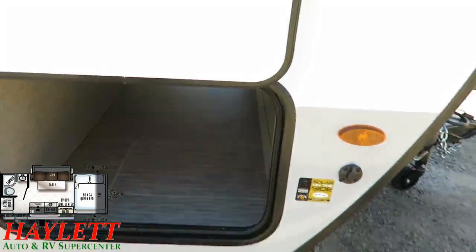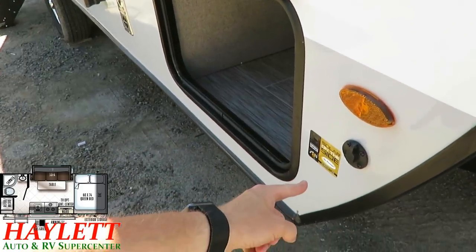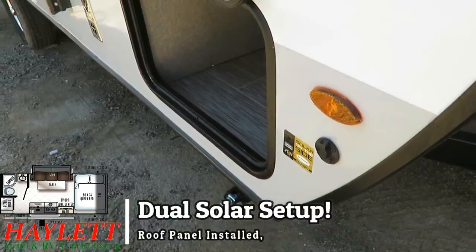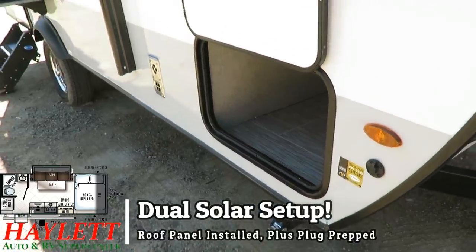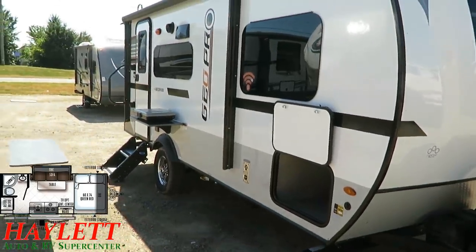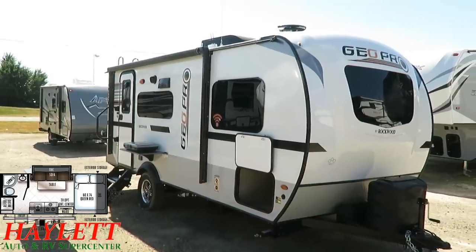This RV actually has a dual solar setup. There's a side-mount portable solar prep kit, but the roof already has an integrated solar system on it. So you can actually trickle charge two batteries at the same time with this setup, which is very cool.